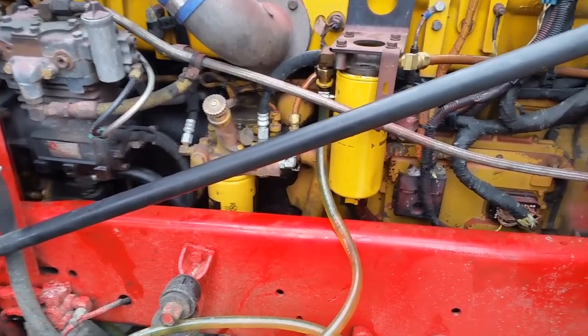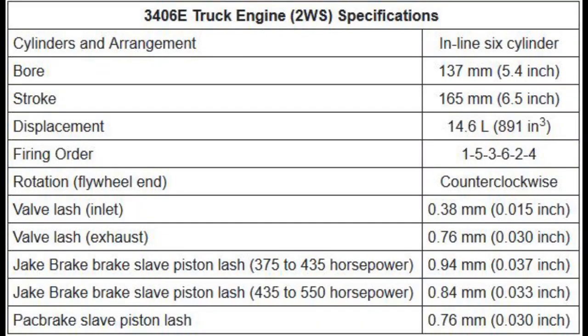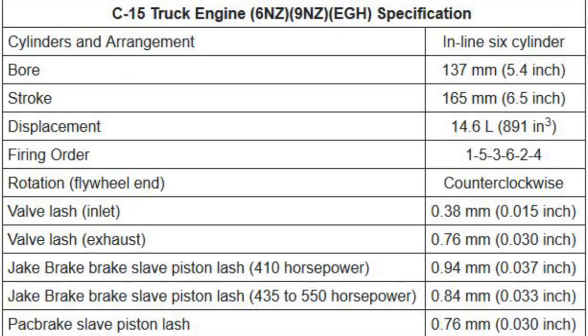Let's start this comparison with the 3406E and the C-15, because those two are easy to correlate — they're basically the same engine. The 3406E was before the C-15. Both have a 5.4-inch bore and a 6.5-inch stroke, they're both 14.6-liter diesel engines, and they both could be made to go up to 550 horsepower. Depending on which serial number you had, they could be all the way down into the 300s on horsepower, but mostly we're talking about maximum horsepower here — they could both go up to 550 horsepower.